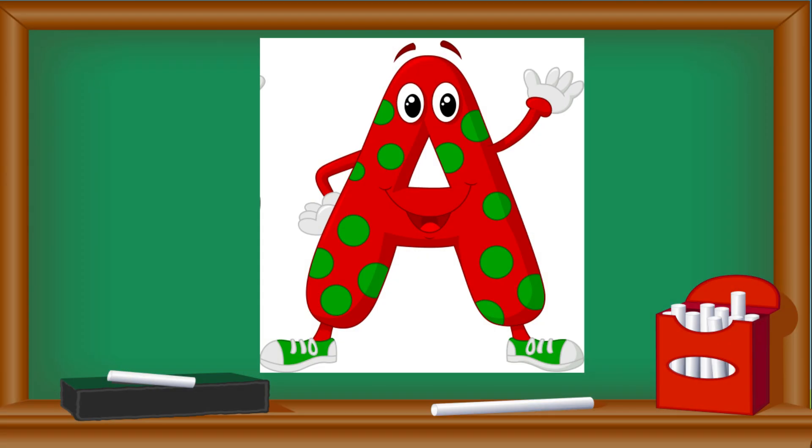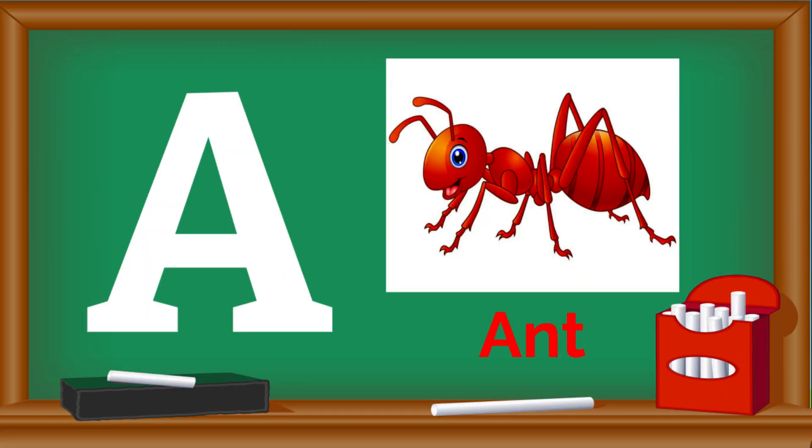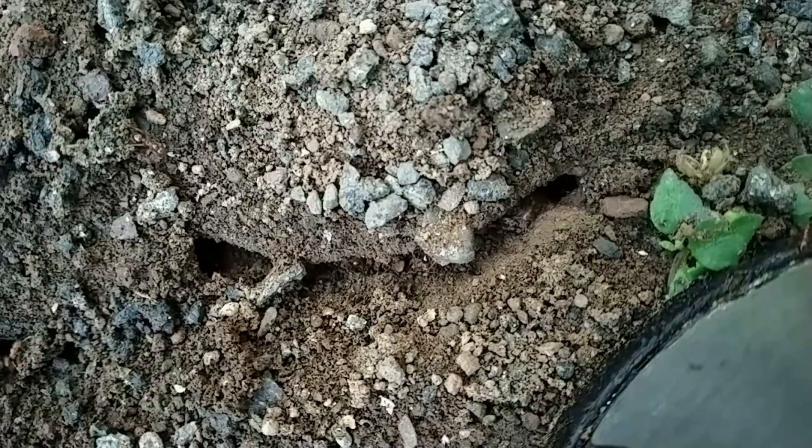Here's another word that starts with A: ant! Ants are tiny insects that work together in a colony. They're super strong for their size and can carry objects many times their weight. Let's say it together: A is for ant.